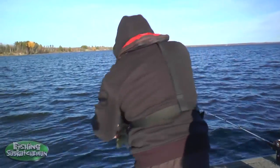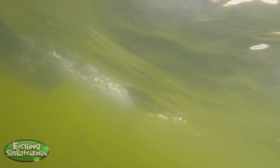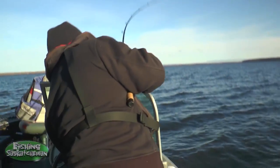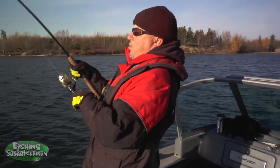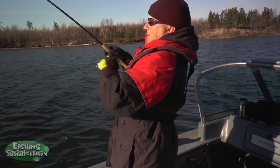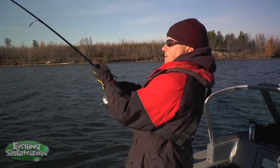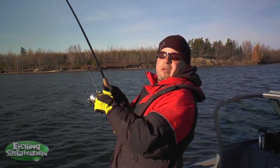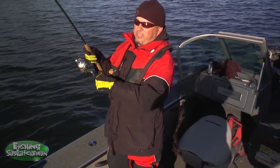This water is cold. Fish on — there we go. Now this feels like it might have a little bit of weight to it, considering I can't really move it off the bottom right now. Those Zonkers must sit a couple of feet off the bottom, and they're just inhaling them.